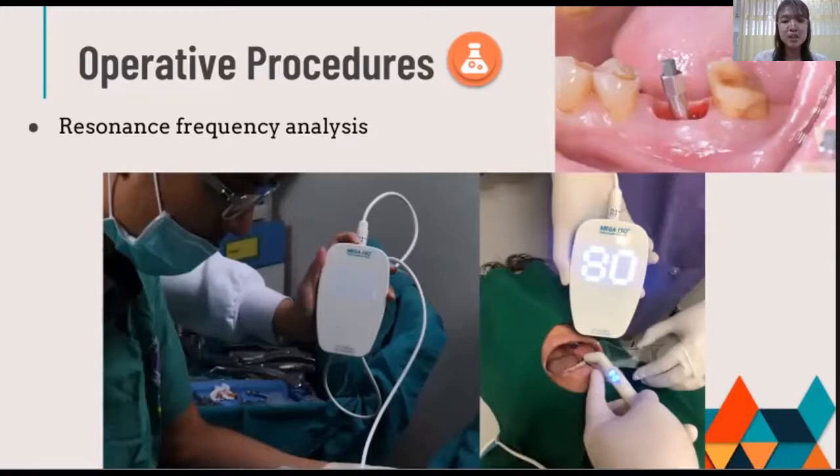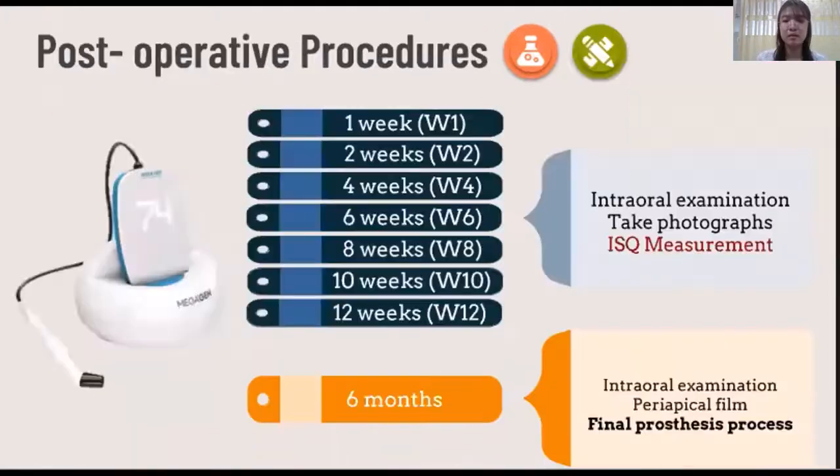The device measures and displays a number from 0 to 100. The ISQ at the day of implant placement is recorded as the baseline. Measurements were taken immediately after implant placement, at 1 week, 2 weeks, 4 weeks, 6 weeks, 8 weeks, 10 weeks, and 12 weeks. After that, at 6 months after implant placement, the prosthetic phase was done with the final crown.